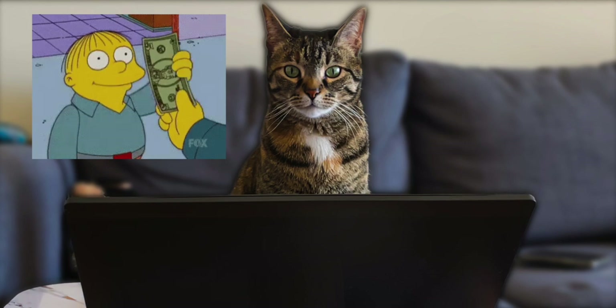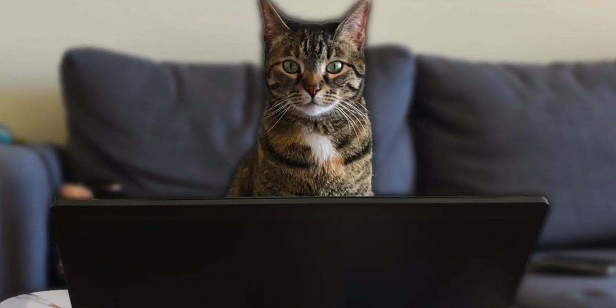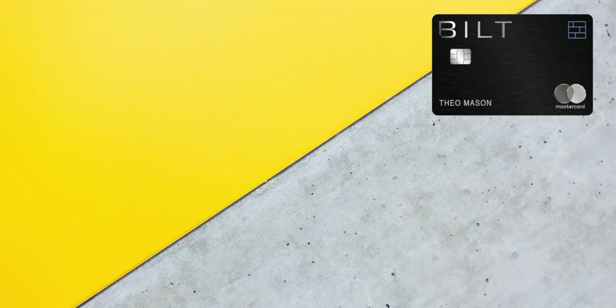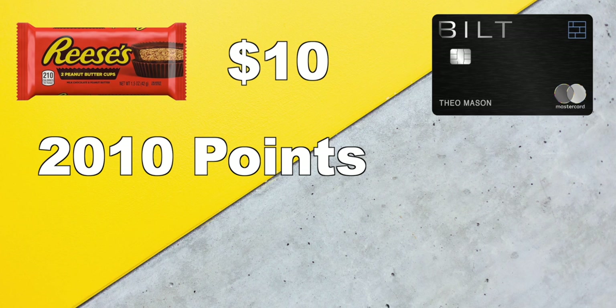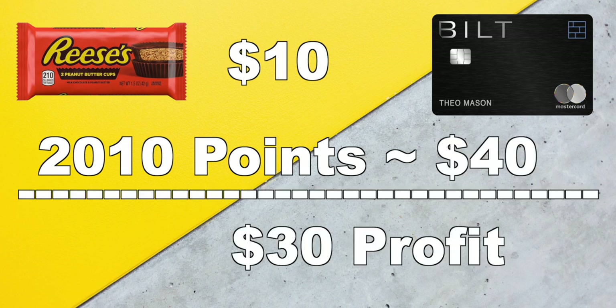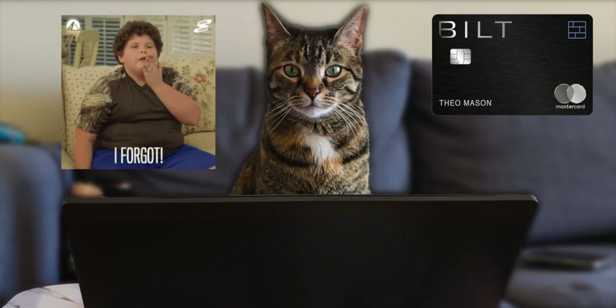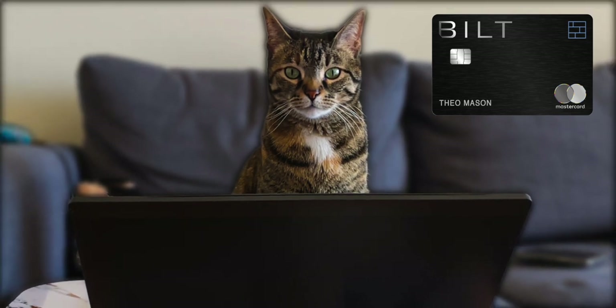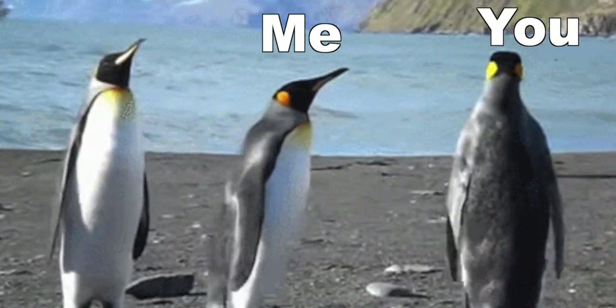I could look at it as forced spending, but buying $5-$10 worth of candy and getting 1 point per dollar plus getting points on rent — for me, that means I spent about $10 on Reese's and got about 2,010 points valued around $40. A $30 profit I wouldn't have gotten without the Bilt card. I see it as a win. But if for some reason you forget to make 5 transactions, you'll still get 250 points — the same amount you'd get without this card.